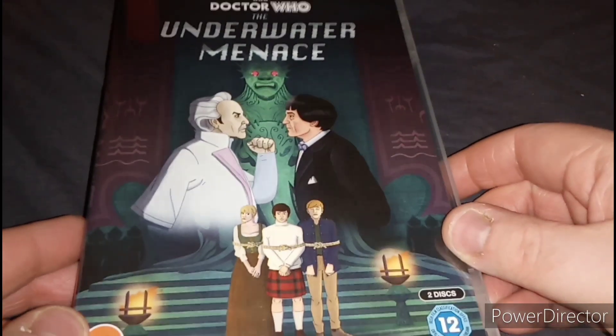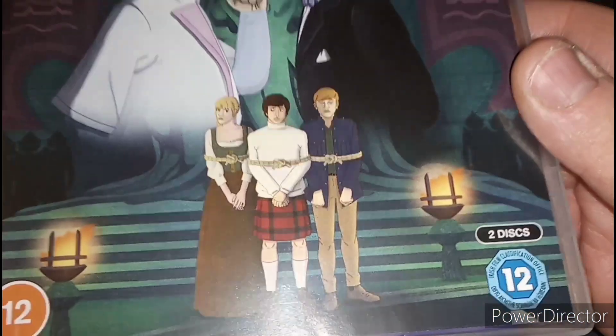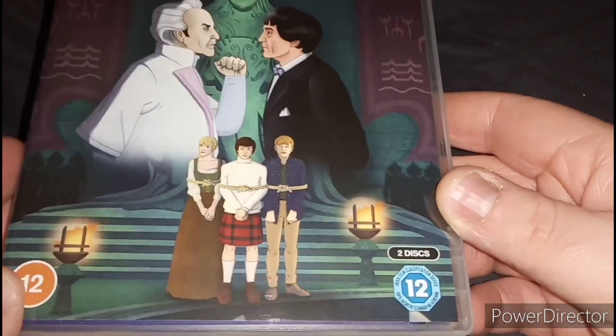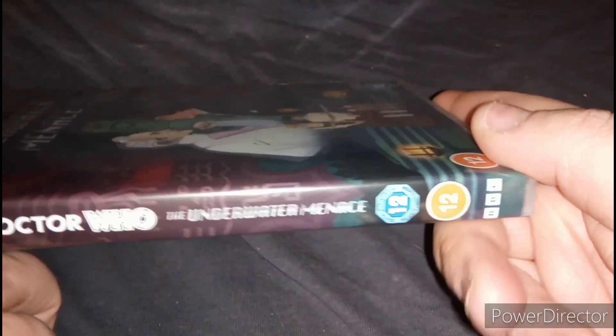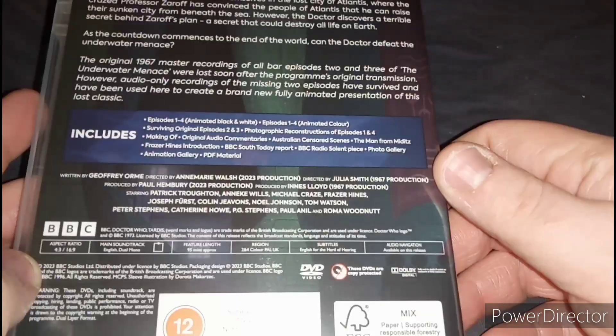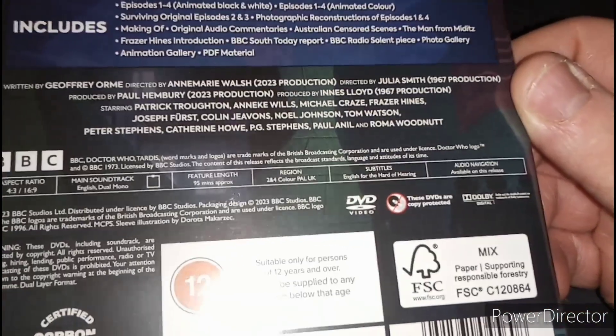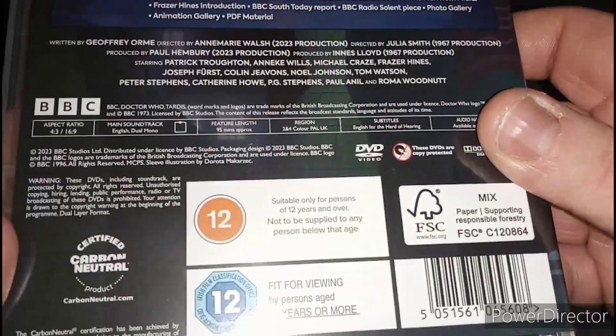Here's the cover for this story. Here is the Second Doctor played by Patrick Troughton, there's Professor Zaroff and there's Polly, Jamie and Ben. It's rated 12 and it contains two discs. There's a spine and a back, there's a plot and the bonus features, and the runtime for this story is 95 minutes long because it is a four-parter.